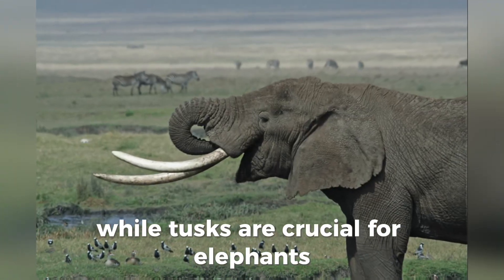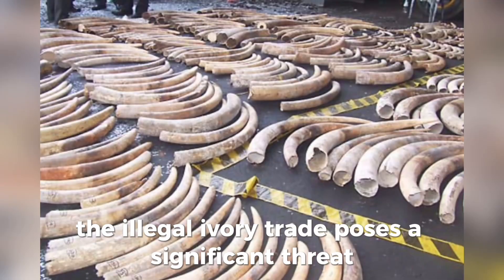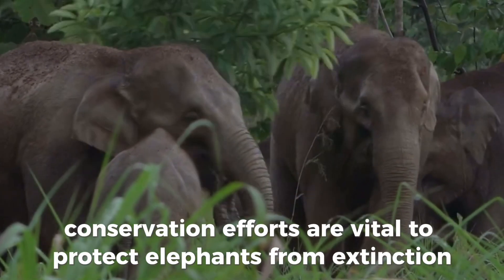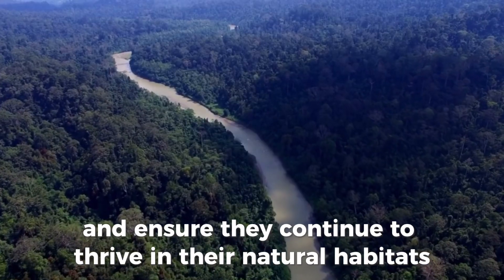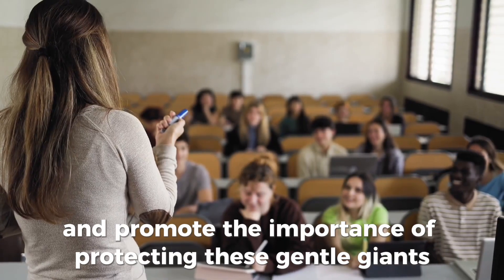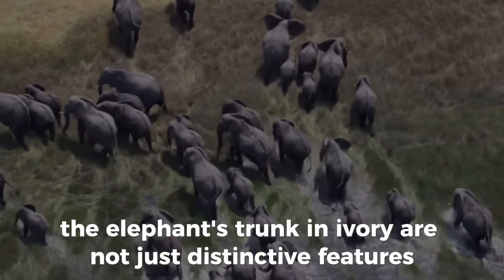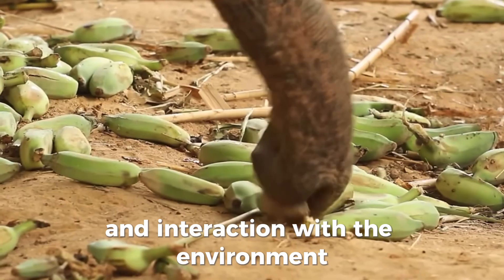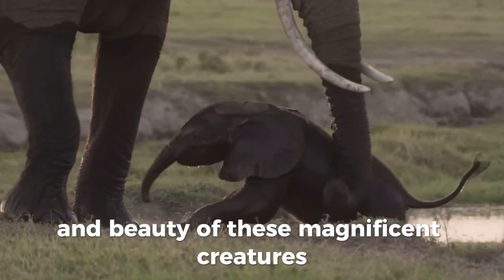While tusks are crucial for elephants, they have also made these majestic animals targets for poaching. The illegal ivory trade poses a significant threat to elephant populations, and conservation efforts are vital to protect elephants from extinction and ensure they continue to thrive in their natural habitats. Organizations around the world are working to combat poaching and promote the importance of protecting these gentle giants. In conclusion, the elephant's trunk and ivory tusks are not just distinctive features but essential tools for their survival and interaction with the environment — adaptations that highlight the incredible complexity and beauty of these magnificent creatures.